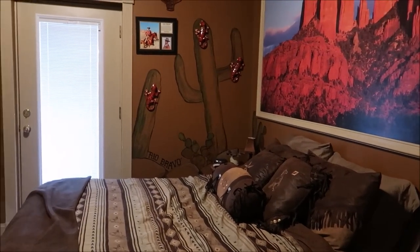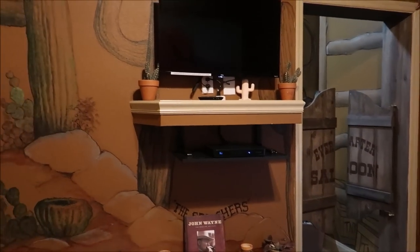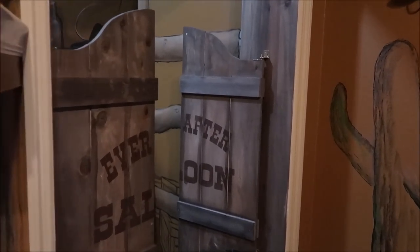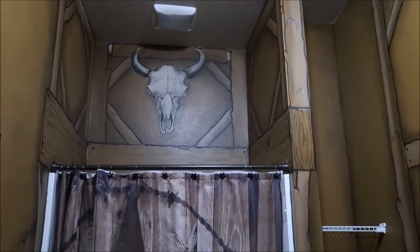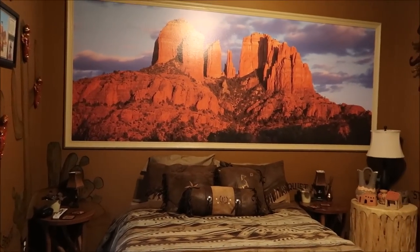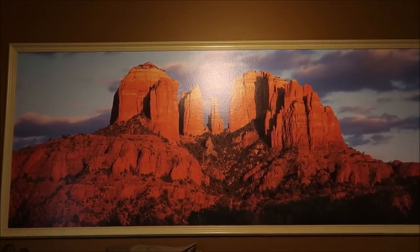Look at this — the detail is unbelievable. They have bathrooms with saloon doors. I've never seen a themed bathroom like this before. Let me know in the comments after seeing the John Wayne room what attraction you think I'm talking about — when you see the other bedrooms it might become a little clearer. That mural right above the bed is unbelievable.